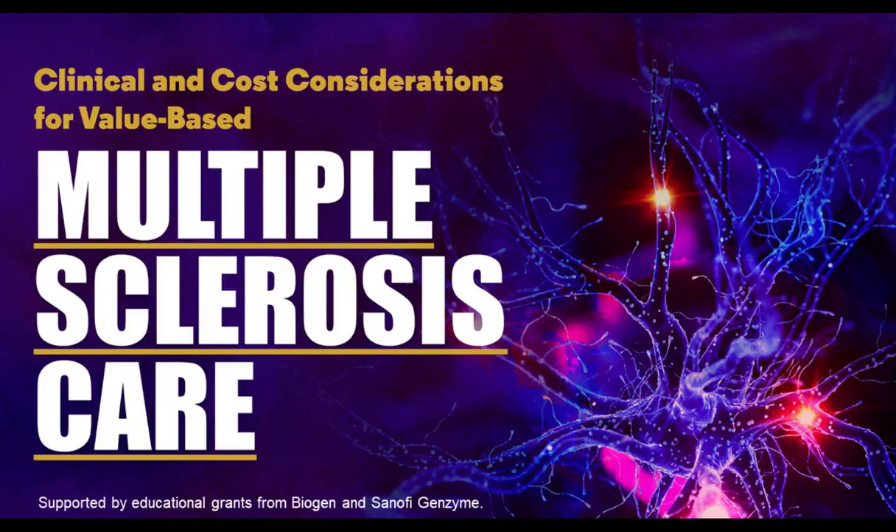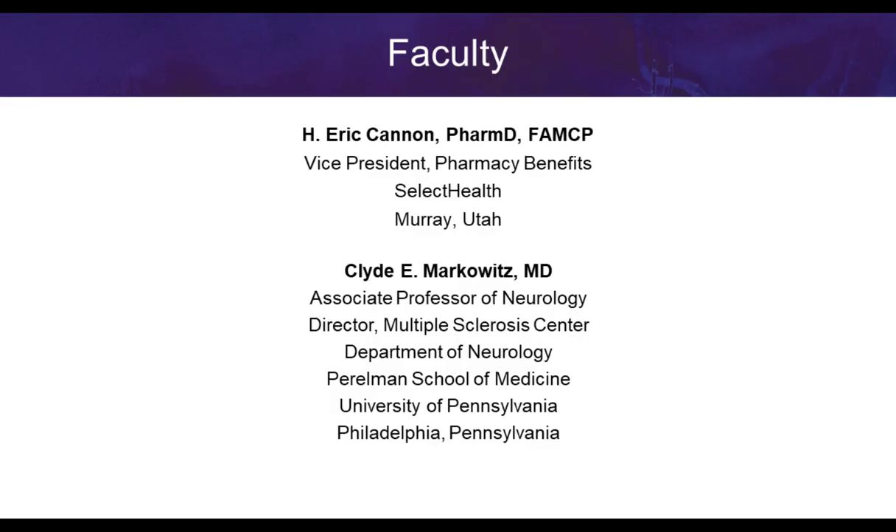Welcome to the webinar, Clinical and Cost Considerations for Value-Based Multiple Sclerosis Care. This program is jointly provided by North American Center for Continuing Medical Education and Horizon CME, and is supported by educational grants from Biogen and Sanofi Genzyme. I'm Dr. Eric Cannon with Select Health in Murray, Utah. Also presenting with me is Dr. Clyde Markowitz from the University of Pennsylvania Pearlman School of Medicine.